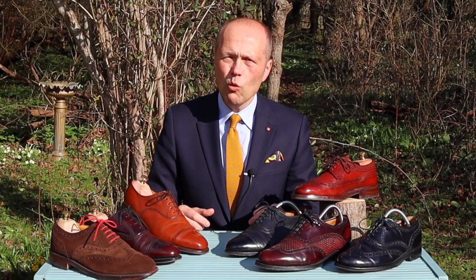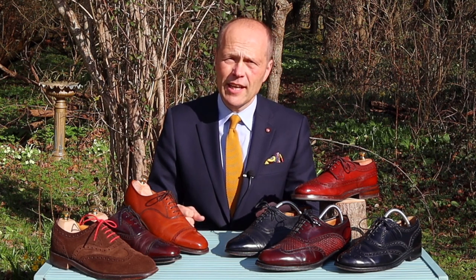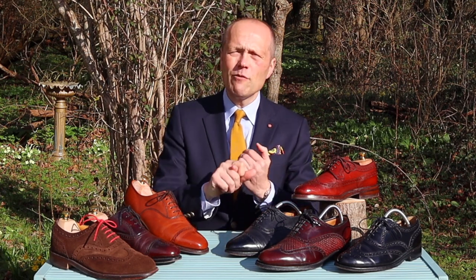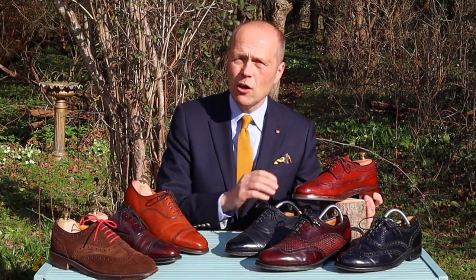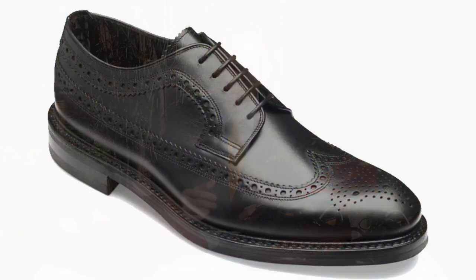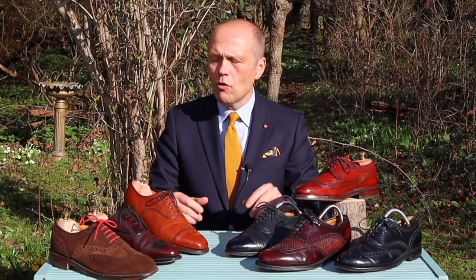Where would you source your shoes from? Well, all manufacturers carry brogues in their collection — they wouldn't be able to exist without them; this is one of the most popular types of shoe. They'll generally have a full brogue, a semi-brogue, and a quarter brogue in a variety of colours. On the table I have a Loake Birkdale pair of brogues — one of my favourite shoes; I've got them in black and in brown. At £285 and still available in the Loake catalogue today, you won't go far wrong.